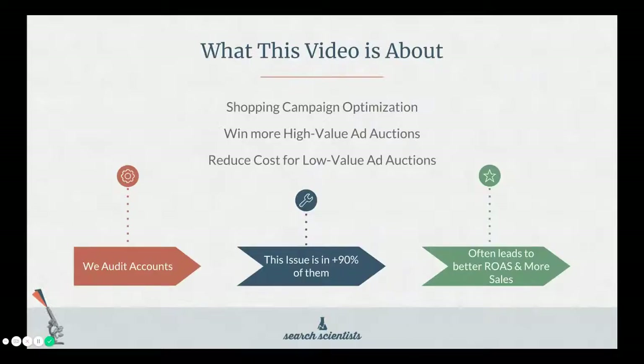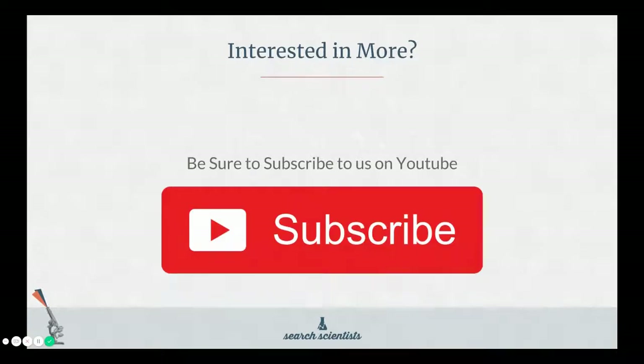As the title suggests, this video is about shopping campaign optimization. The techniques we're going to talk about can help you win more high-value ad auctions while reducing costs for low-value ad auctions. We audit dozens of accounts and this issue is found in 90-plus percent of them, and the techniques we talk about oftentimes lead to better return on ad spend and more sales. If you get value out of this video and you're interested in more, be sure to subscribe to us on YouTube.